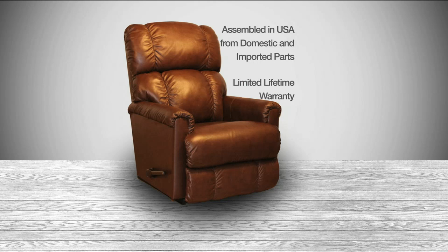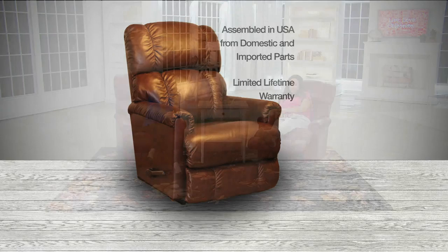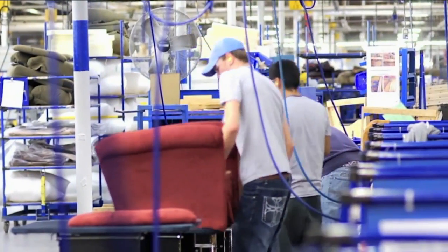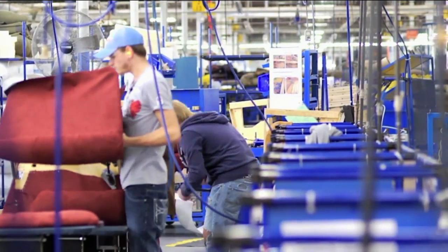We're still assembled in the United States from domestic and imported parts, and we've been right here in the United States since 1928. I'm one of the 8,000 jobs we keep right here in the United States of America. That's why we trust and know the Lazy Boy name. Here you see the factory — this is our factory in Dayton, Tennessee, one of our five factories across the United States.